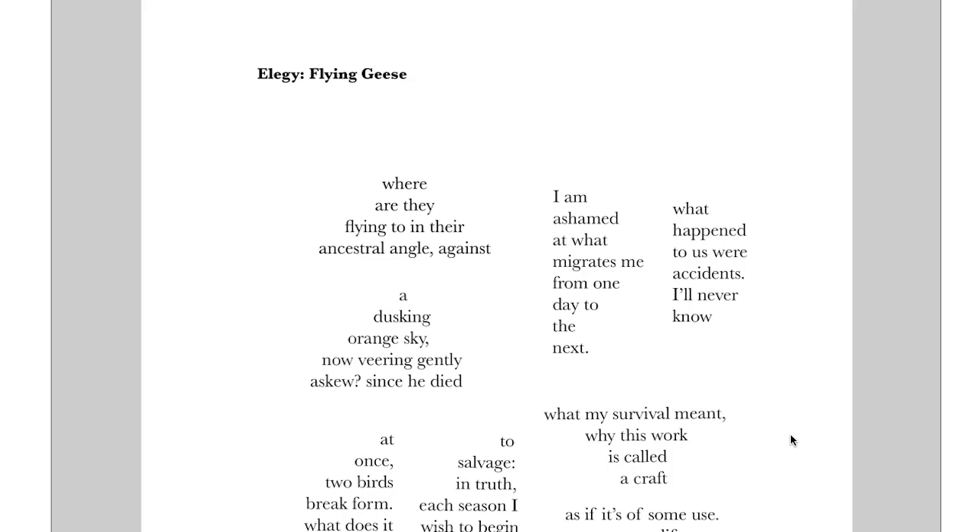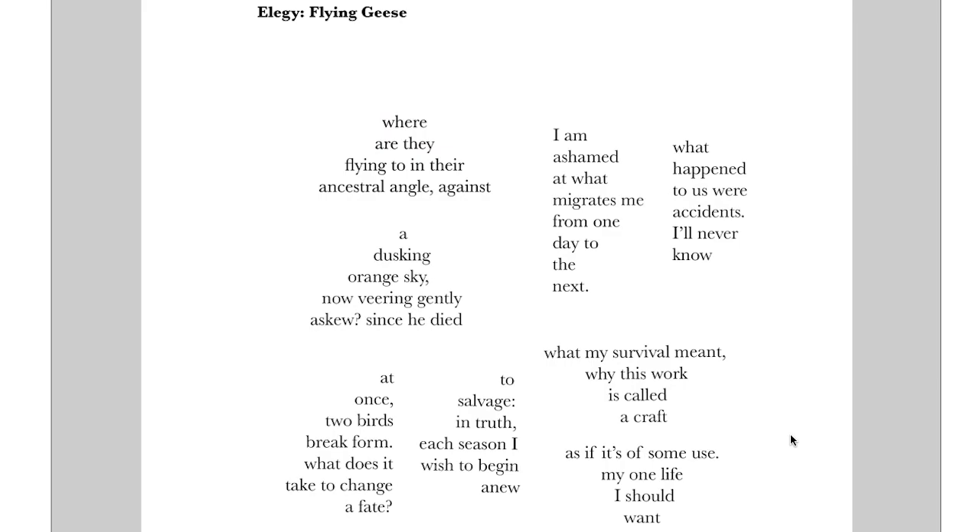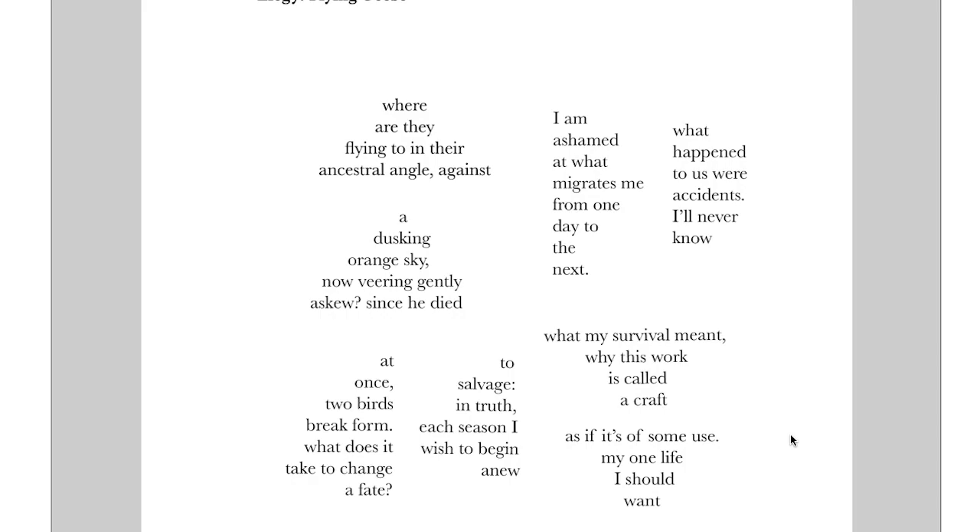Elegy, Flying Geese. The title itself — Elegy — preps us for something kind of sad, some tragedy or death. We have Flying Geese here. When I look at this one, I'm automatically thrown into the quandary of how to read it on the page because it goes across the page and up and down.